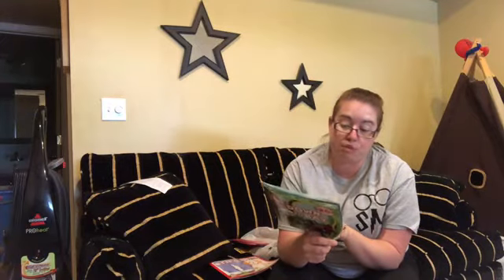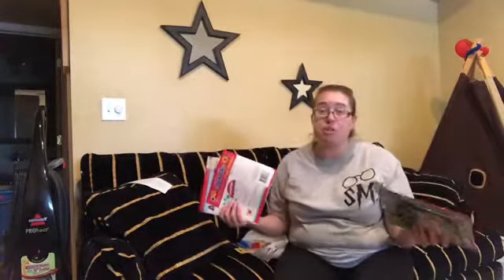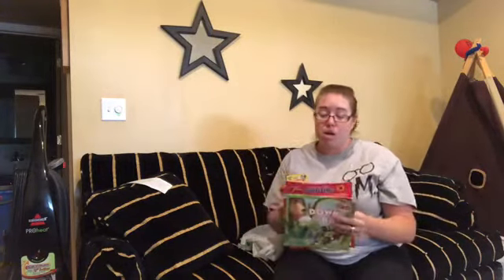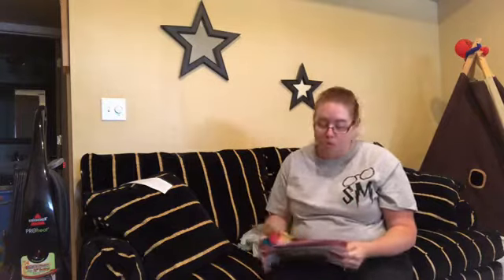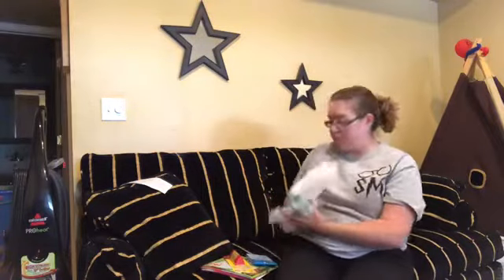I thought this was a pretty great Dollar Tree haul for $25. Let me know if you're doing preschool or what you use Dollar Tree for in your homeschooling — even if it's not preschool — and if you have some great hauls as well. I hope you enjoyed the channel and have a great day!